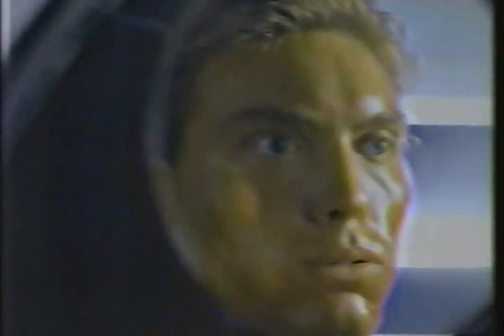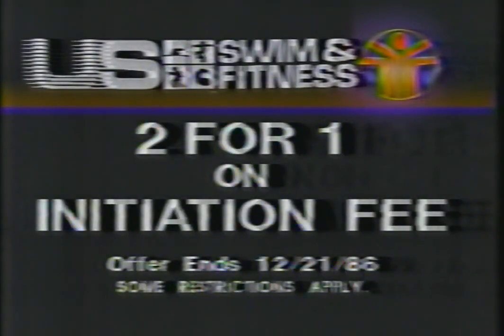This holiday, for less than the cost of a home exerciser, you can get an Olympic-style pool, racks and racks of free weights, a banked and cushioned jogging track, miles of life cycles, wall-to-wall aerobics, and the most advanced machines in existence. Final week — two for one on initiation fee at U.S. Swim & Fitness. Hurry! Offer ends December 21st.